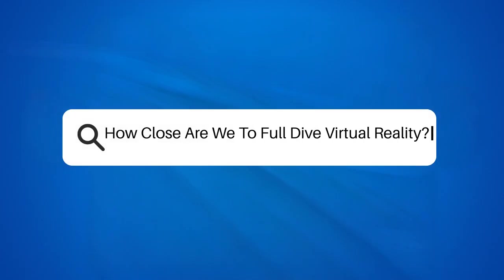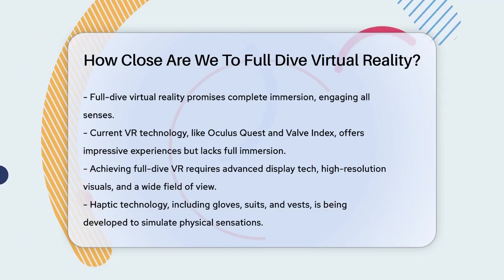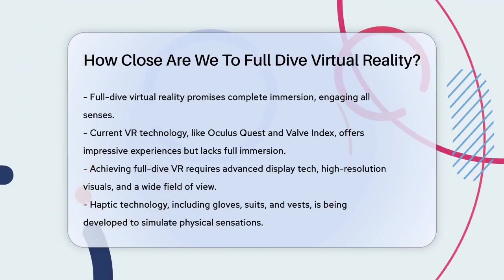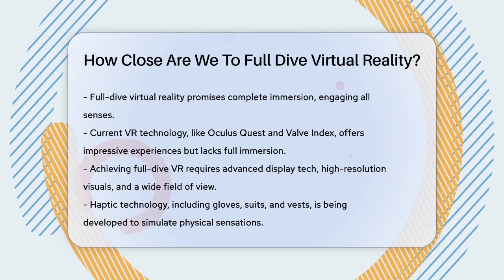How close are we to Full Dive Virtual Reality? Imagine stepping into a world where every sight, sound, touch, taste, and scent feels just as real as your everyday life. This is the promise of Full Dive Virtual Reality, a technology that's been captivating tech enthusiasts and science fiction fans alike.